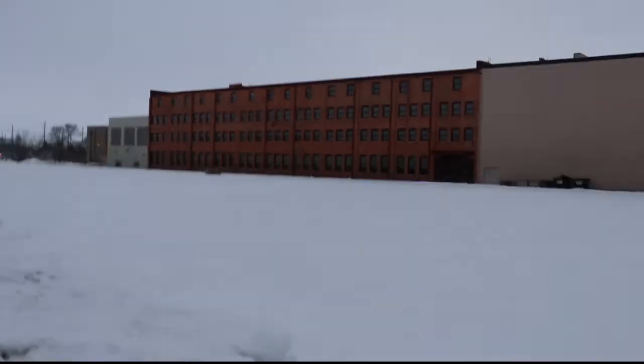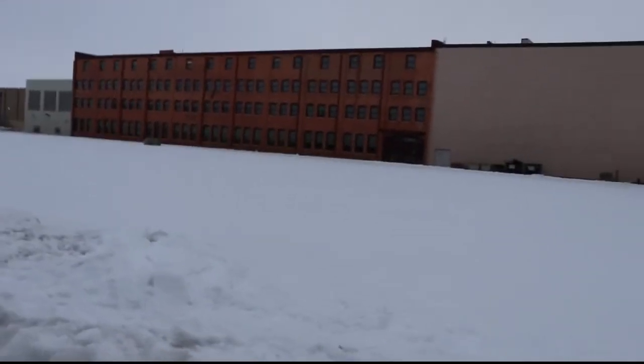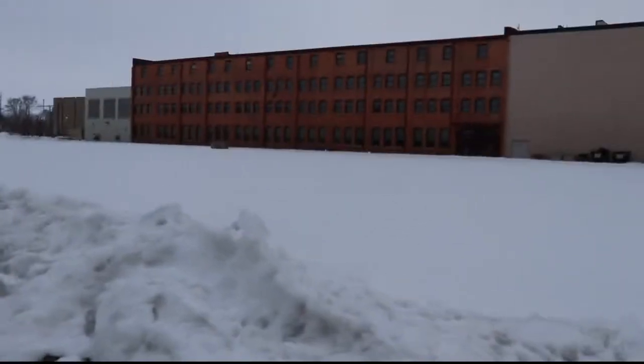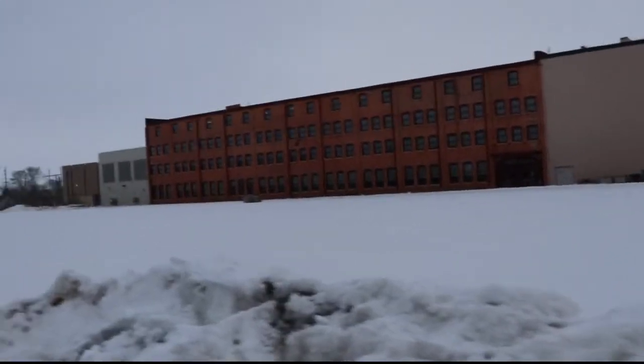During the war, Maytag was developing products for the US government. When these soldiers came home, they wanted to build houses, and those houses needed appliances. This caused a major demand surge for Maytag's appliances, and Maytag in turn grew very rapidly in the 1950s and 1960s.